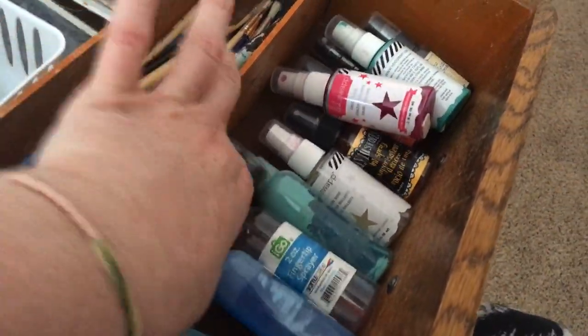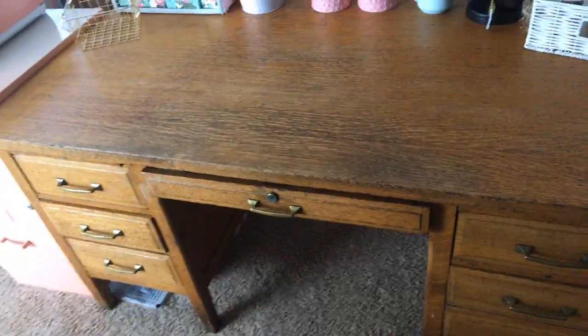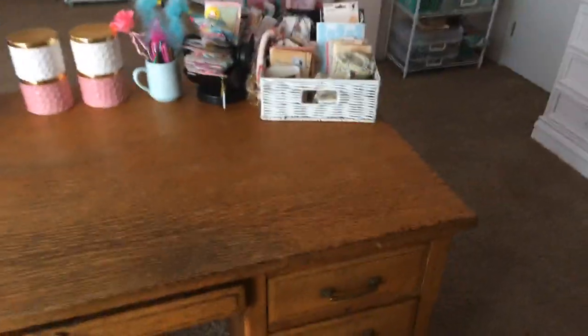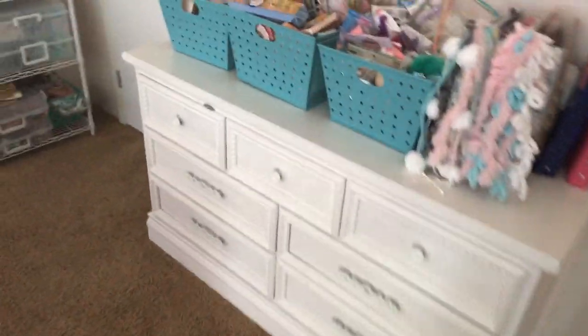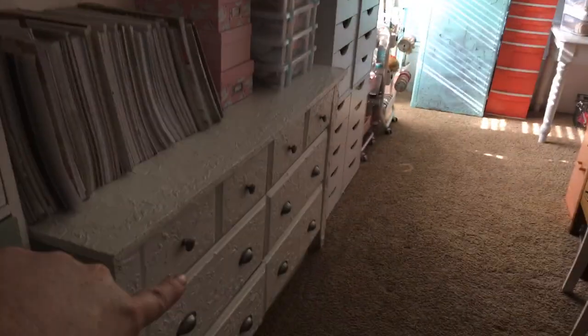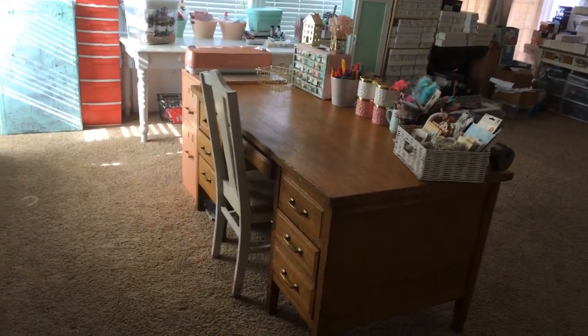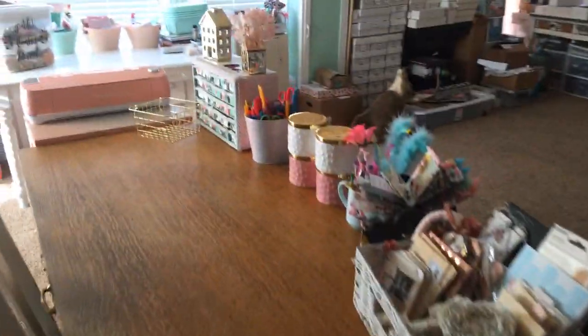I think I should paint this desk white instead of having this brown monstrosity in the middle of my craft room. When you look around, that table is white, the dressers are white - everything is white - so I think it would flow better. Anyway, I promised I'd do this a long time ago and I never got around to it, but there you go - there's my desk tour and an overview of my room. I'll talk to you guys in the next video - I hope you enjoyed it, bye!